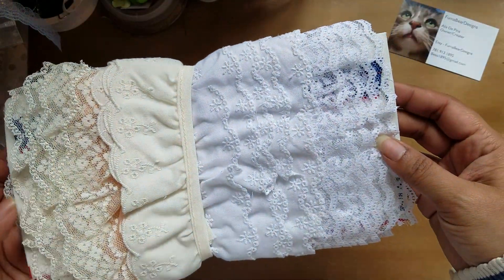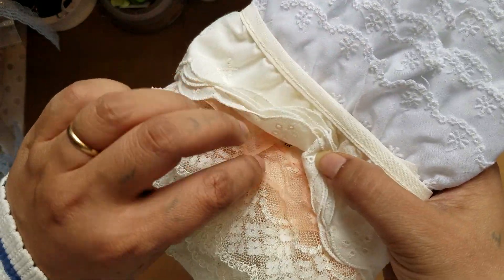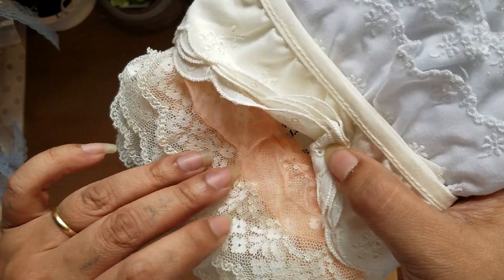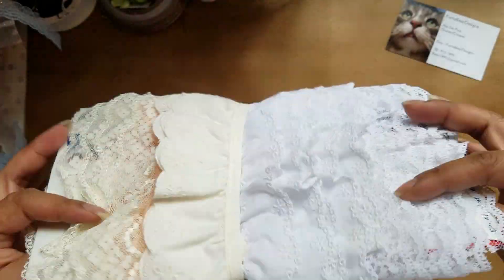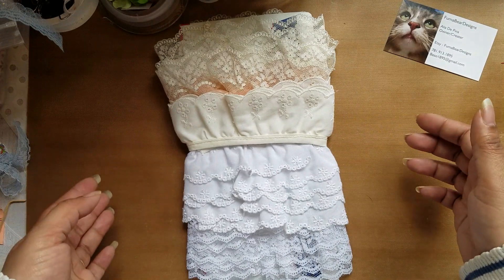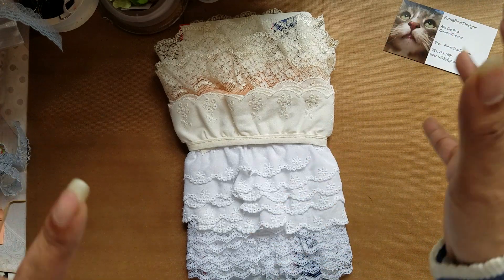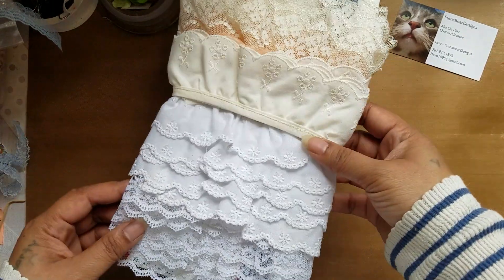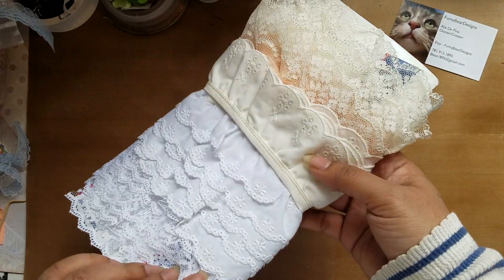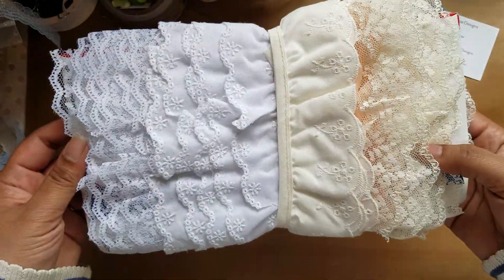I was surprised by this — I saw it on somebody's table and it has this trim, one underneath with kind of an apricot ruffle, and then a couple more pieces. Everything else in her booth was really pricey, so I figured she'd say six, seven, eight bucks. But she looked it over and said she'd give it to me for a buck. I love getting deals like that.